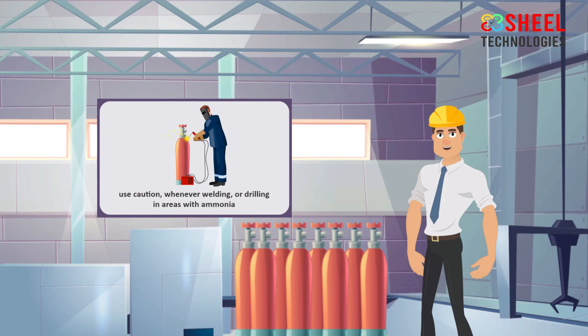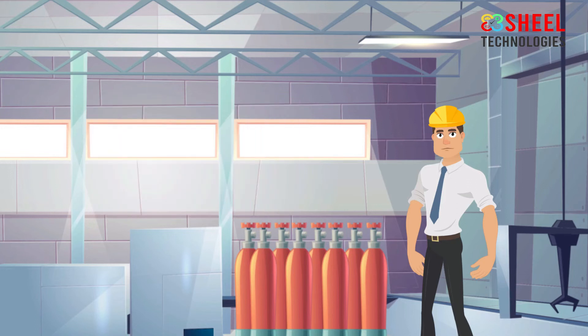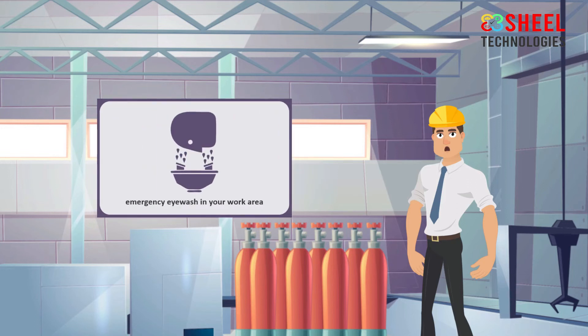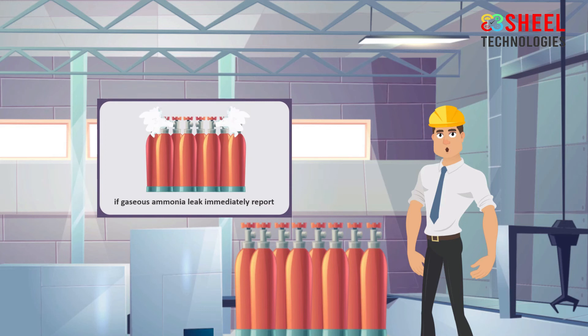Use caution whenever welding or drilling in areas with ammonia. If containers, vessels, or piping have contained ammonia and are to be cut, drilled, or welded, be sure to fully clean the ammonia first. Use proper ventilation — never work with ammonia in an unventilated area; always ensure that you have adequate ventilation. Liquid ammonia can burn your eyes — know where the emergency eye wash is in your work area and how to use it. If gaseous ammonia leaks, put on a respirator and leave the area immediately, then report the leak so it can be appropriately controlled.